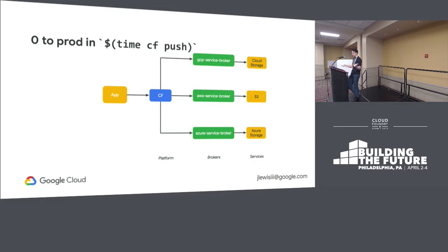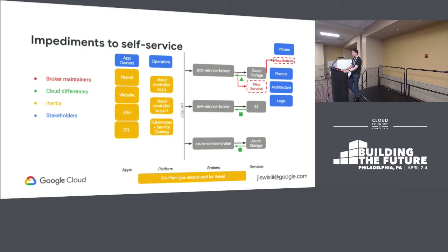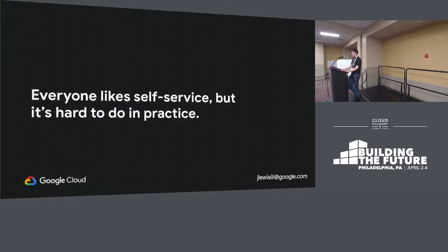So I know everybody's system looks like this. CF promises that all of your apps — you just need to push them, all your services are managed, your developers don't need to think about anything else. But of course, that is not the reality that most of us face. So there are a lot of impediments to doing self-service and service brokers. You've got broker maintainers like me who get to decide what fields are available and which aren't. You have differences between clouds that you need to take into account for multi-cloud deployments. You have a lot of application inertia from your on-prem platform and Cloud Foundry itself. And then you also have stakeholders who can decide thumbs up or thumbs down whether or not you're going to use the service — which is honestly pretty terrible for me because I have stakeholders from every company saying we need this field, or this service doesn't work for us because you added this field.